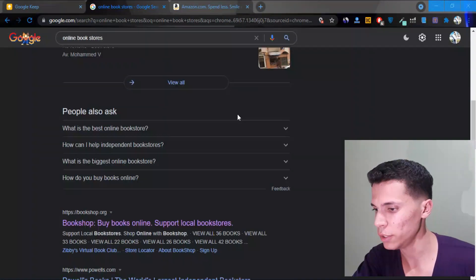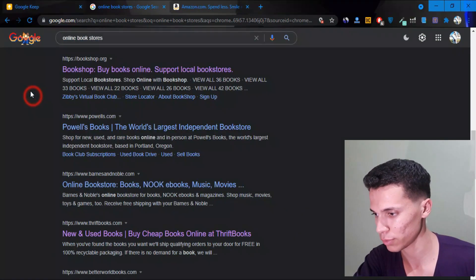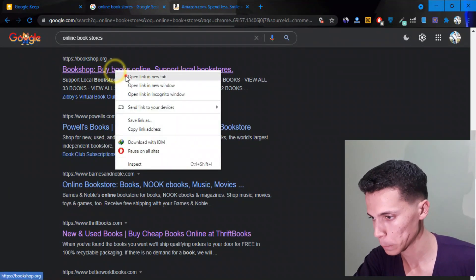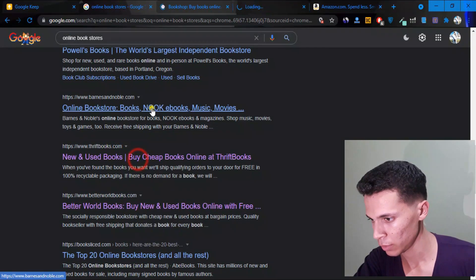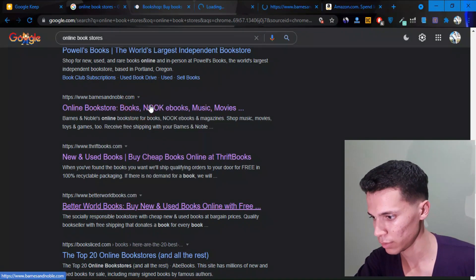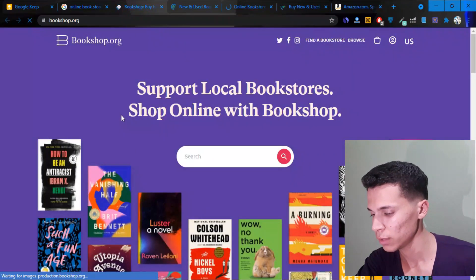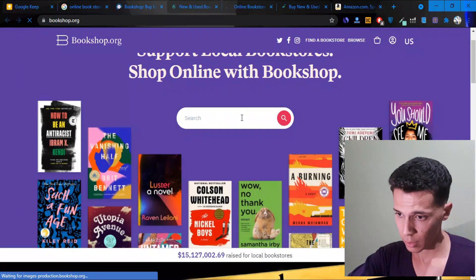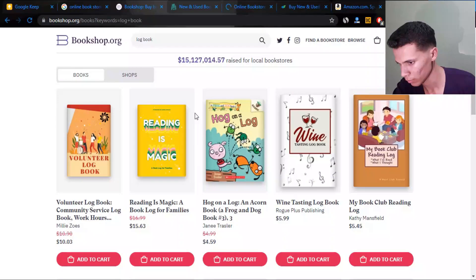All right, all you need to do is go to Google and search for online bookstores. Open a bunch of tabs from the search results. We have bookshop.org, for example. Let's type 'logbook' and see what comes up.